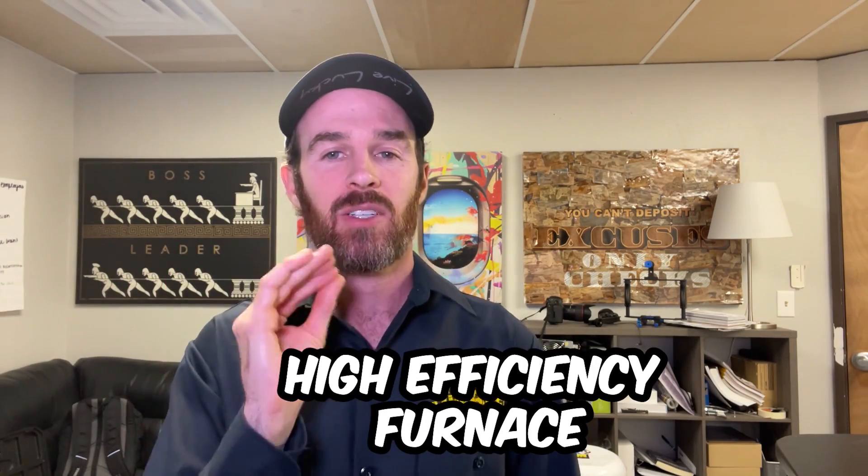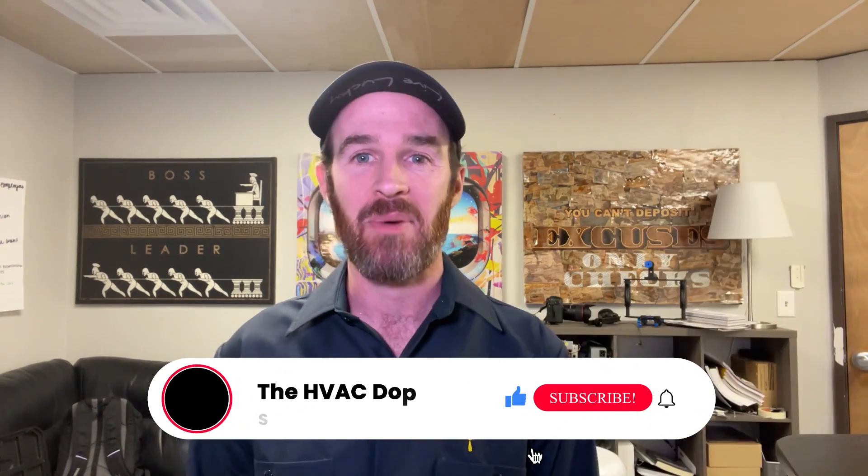Welcome to the HVAC Dope Show. Today's video is probably going to be the dopest video we have ever made because we are going to be bringing you the truth about high efficiency furnaces. If you're watching this video, you're probably in the market for a new furnace, weighing the pros and cons, and have heard a variety of different things from different contractors. Some recommend high efficiency furnaces, some recommend a standard 80% efficient furnace, and some recommend heat pumps paired with backup electric air handlers. By the end of this video, you will know whether or not a high efficiency furnace is the right choice for you.